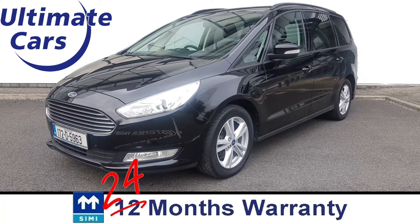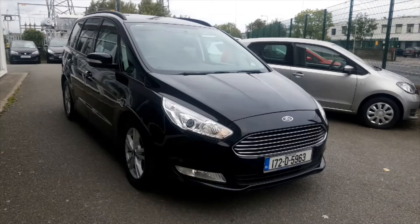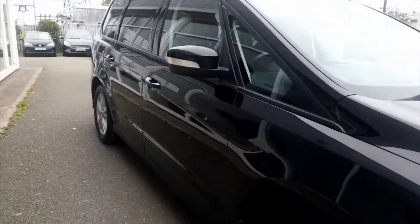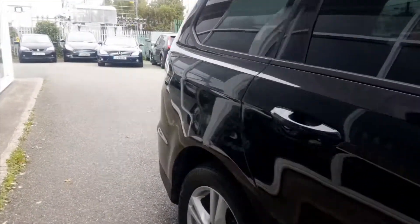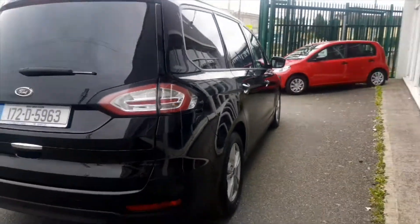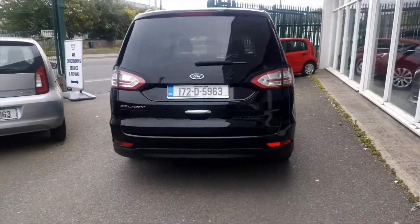Hi, I'm Eugene and welcome to Ultimate Cars. This is a 2017 172 Dublin registered Ford Galaxy Zetec automatic. It's the more powerful 2.0L 150bhp version, not the lower power version, and this one really is the one to have.